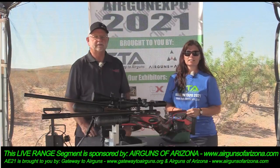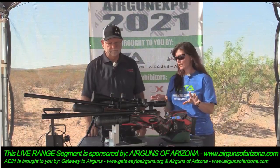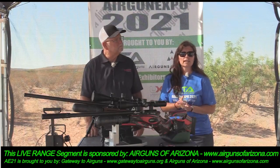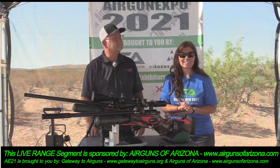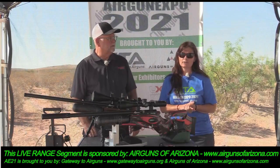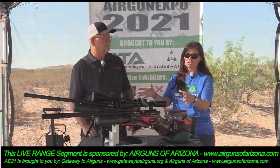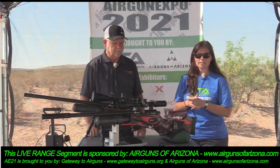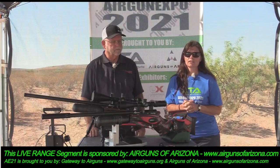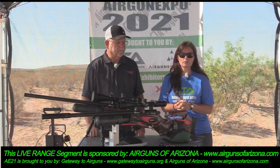Welcome to Airgun Expo 2021. We have Larry from Airguns of Arizona with a couple of his Daystate guns. Before we talk about these, I want to thank our sponsors: Gateway to Airguns at www.gatewaytoairguns.org, and Airguns of Arizona — they sell all kinds of airguns, airgun products, and hunting things. Go to www.airgunsofarizona.com to check them out.